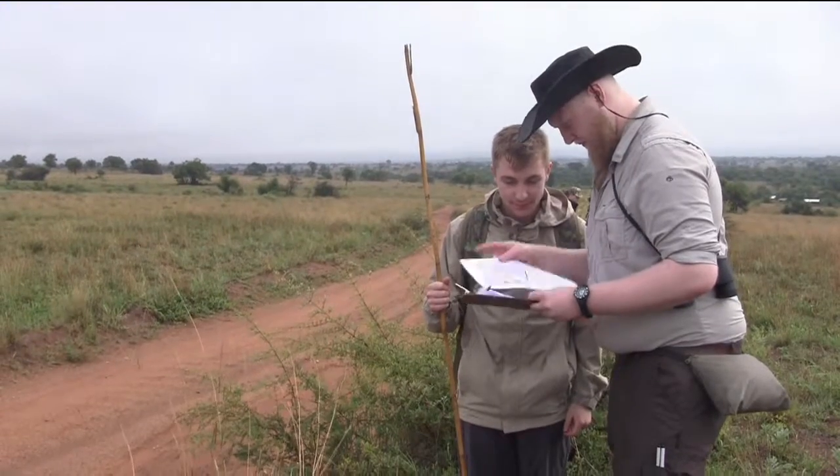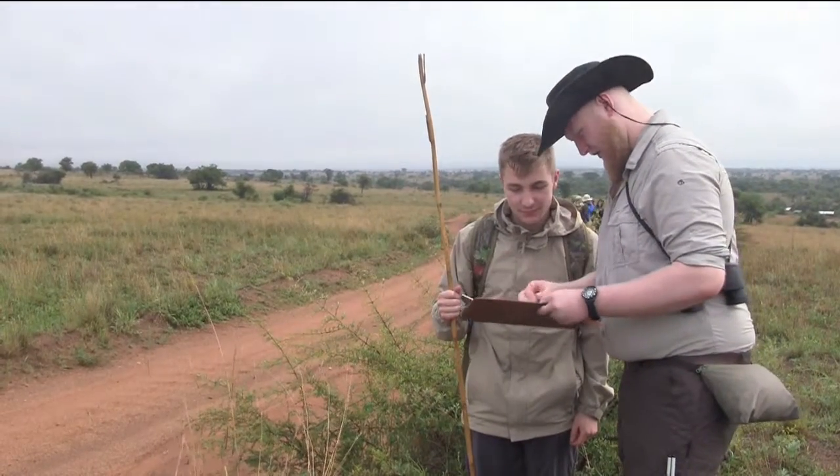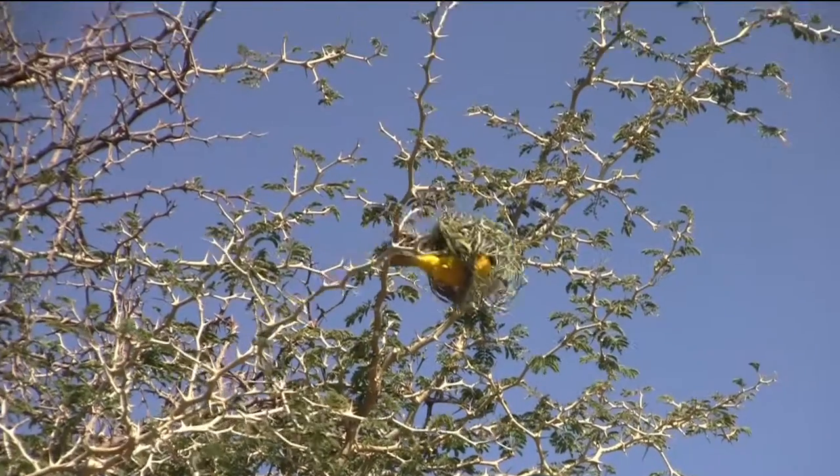The final two days of the trip are dedicated to personal field research projects where students get the opportunity to plan, design and then ultimately undertake an ecological field investigation of their choice. This year we had students do projects on a real diversity of topics including the impact of burning on plant diversity, dragonfly diversity of varying water sources, and also the feeding associations between birds and large mammals.